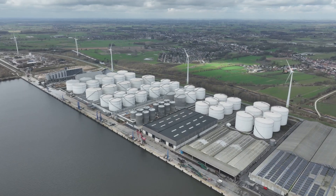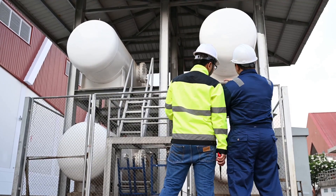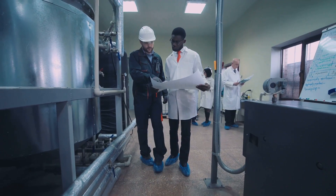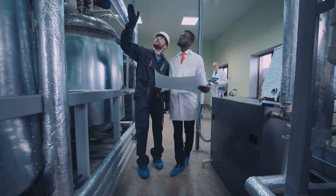Compliance? We've got it covered. Adhering to the highest industry standards ensures safety and reliability. Innovative solutions are our hallmark. Leveraging the latest technologies, we deliver customised designs that optimise performance and cost efficiency.